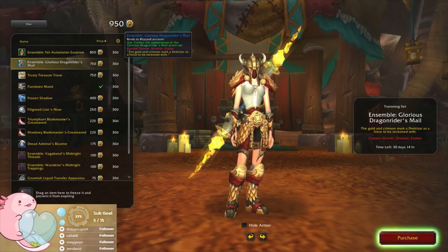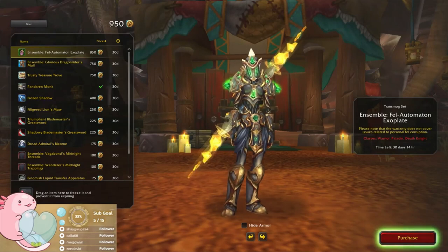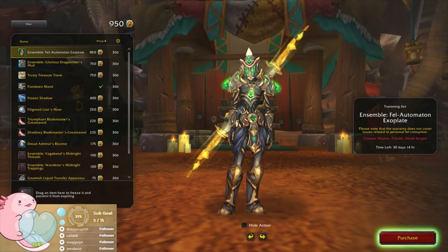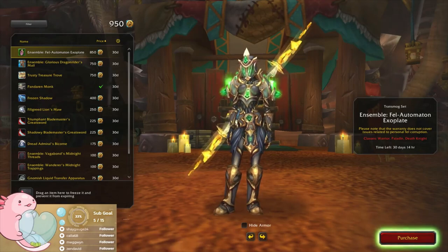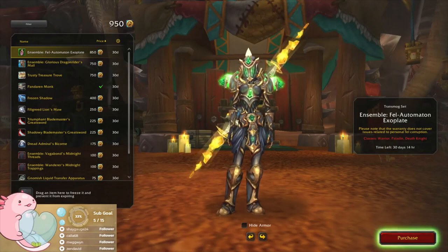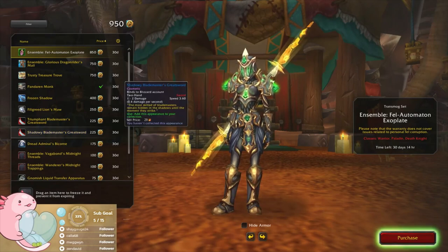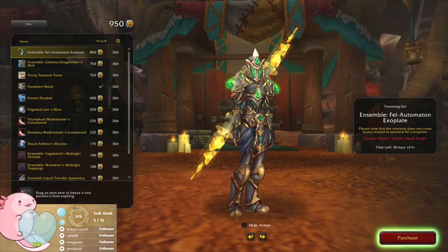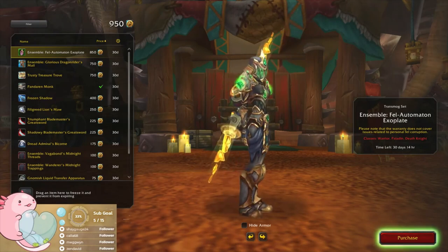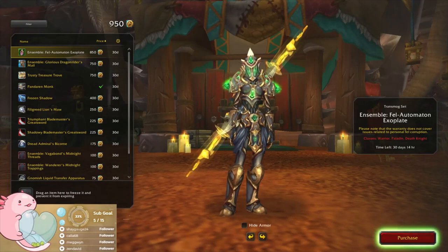Oh, the shoulders animate — I didn't notice that before! That's pretty cool. 'Please note that the warranty does not cover issues related to personal fell corruption.' Even the mask or helmet is pretty cool — ties in nicely with the shoulders and the chest piece.